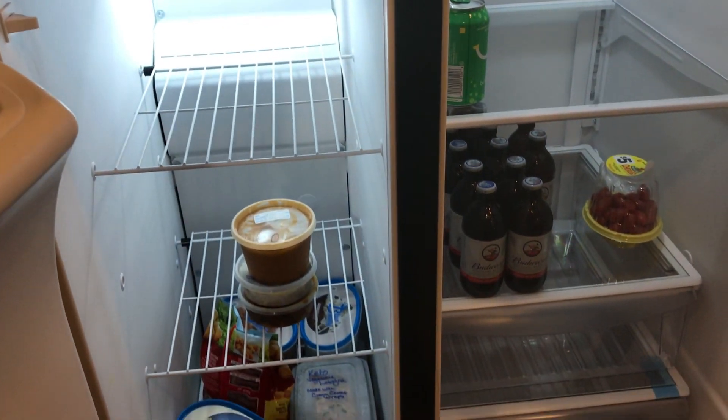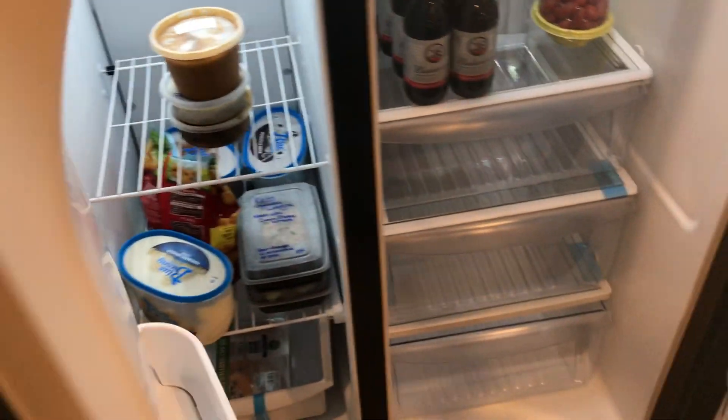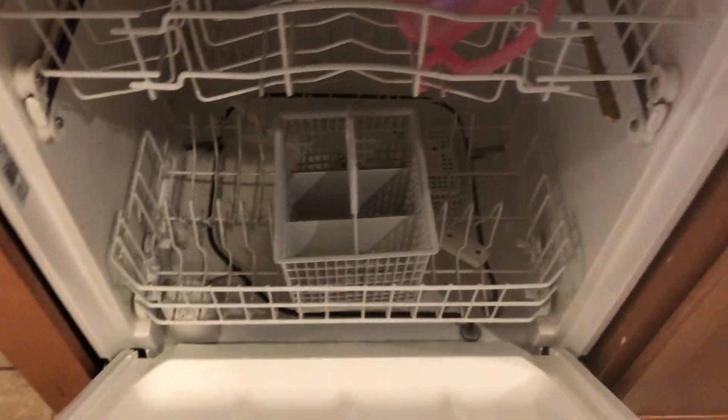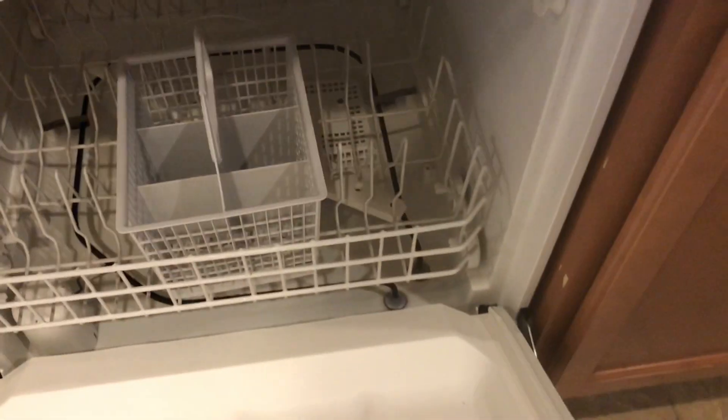A lot of beer. I don't know how to bring this up. And the dishwasher is clean.